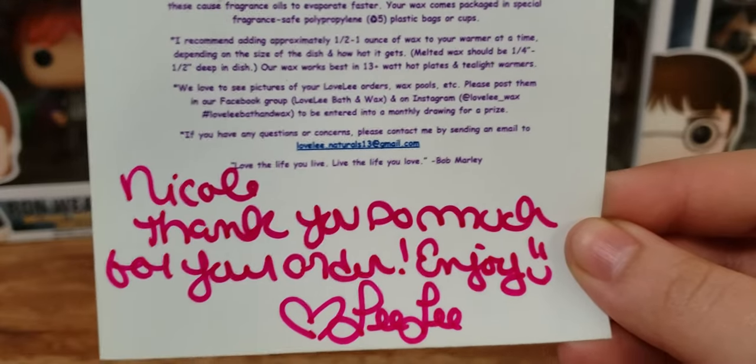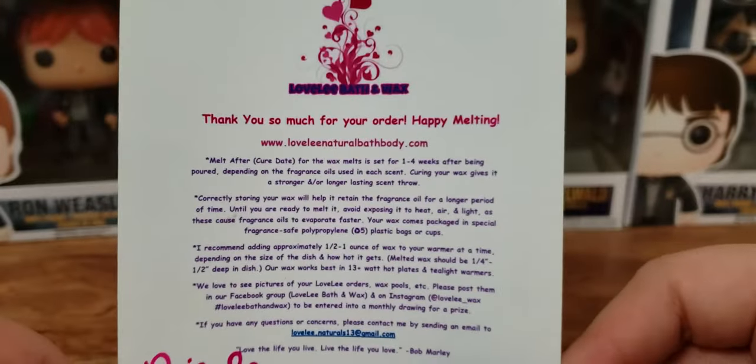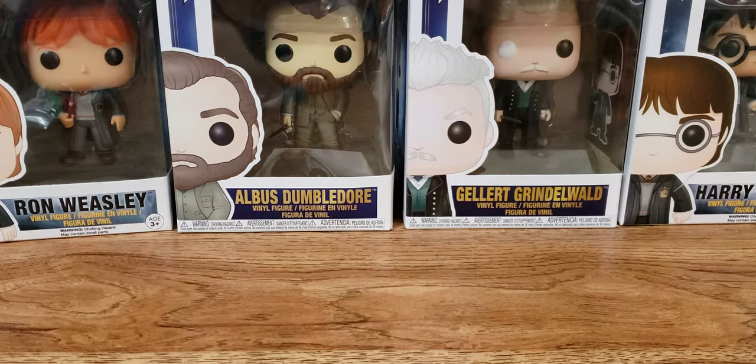Yeah, it says Nicole, thank you so much for your order. Enjoy, Lili. I was following her for a while and I've been wanting to order for like probably a year now. I just bit the bullet and ordered from her and I'm really happy I did. So let's get into the samples. I don't have any scent description for the samples, so I'm just going to tell you what I smell on cold sniff and go from there. She gave me four.